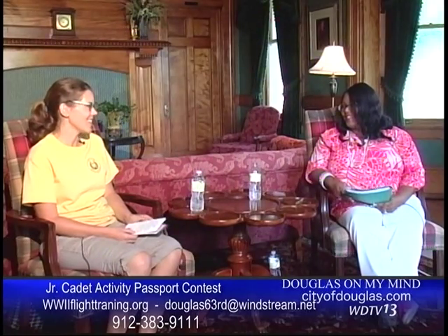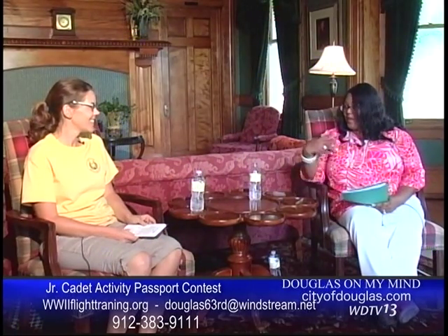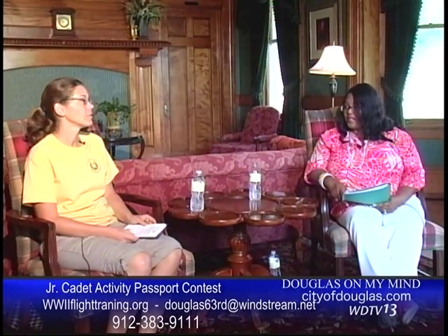There's a group of cadets who actually trained here, along with their family members, who come back to Douglas once a year for a week-long reunion. It's a pretty fun time, and the museum coordinates activities for them.